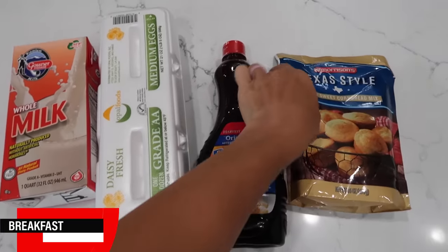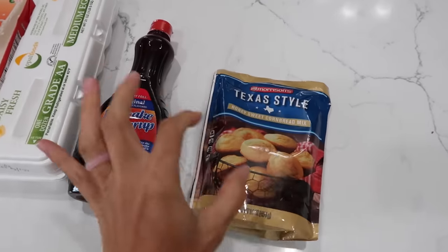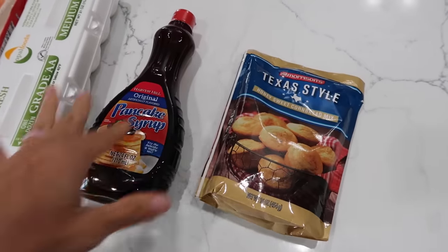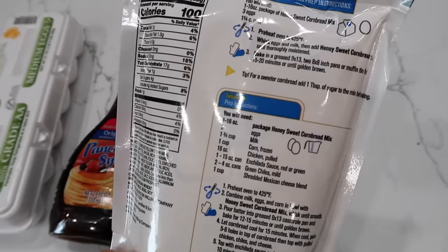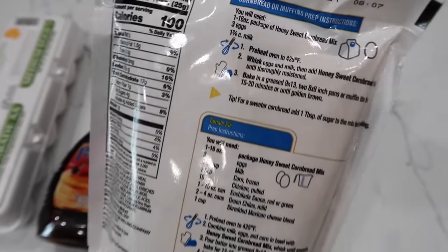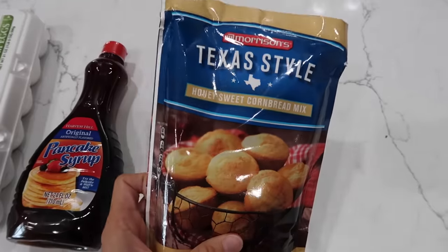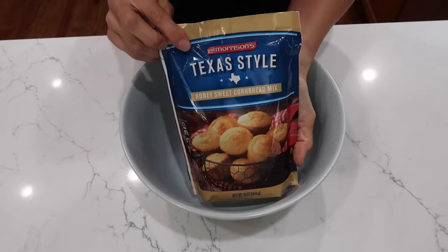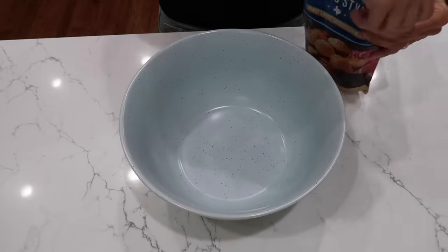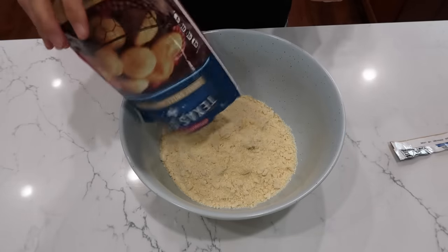Breakfast time. I'll use this cornbread mix with eggs and milk, maybe a little water, to make cornbread pancakes, which we'll top with pancake syrup. There are no instructions on the back for making pancakes, but we'll figure it out. Go ahead and get out your griddle or skillet and preheat it while we mix this up. I'll use the entire one-pound package of corn muffin mix.